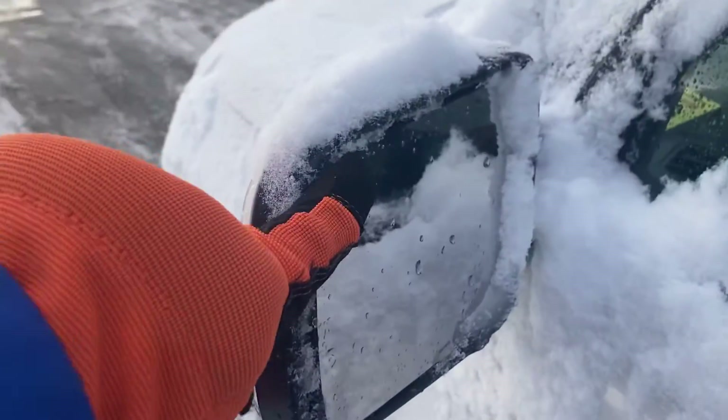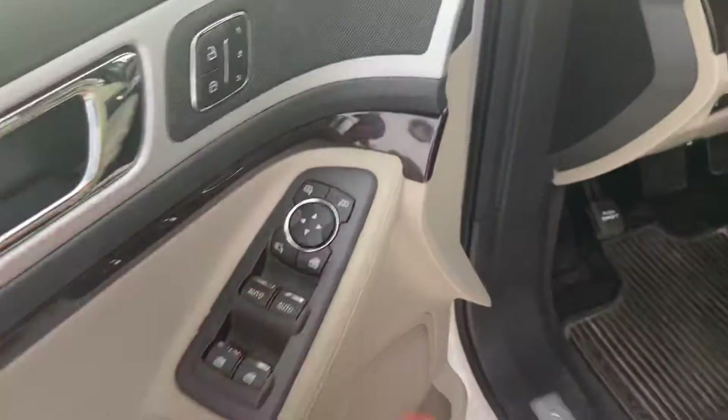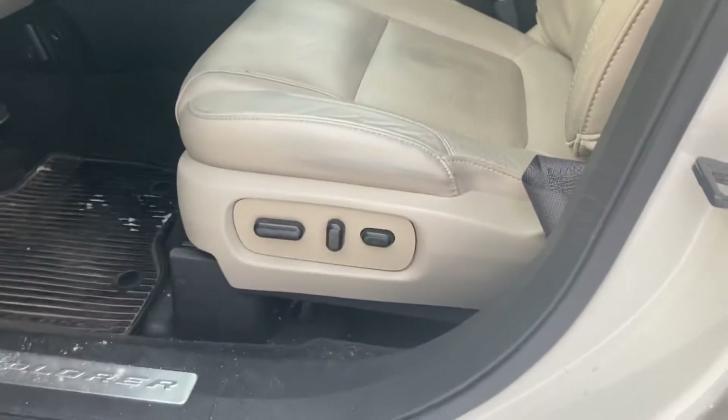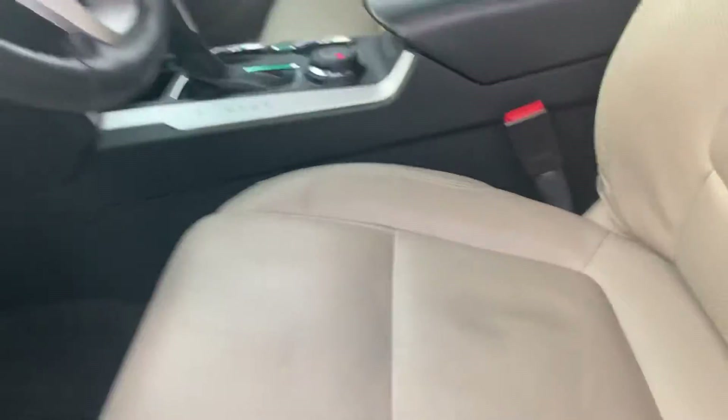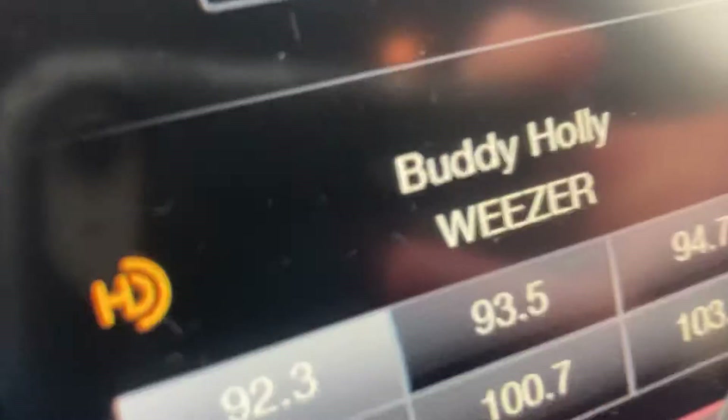This one also has blind spot sensors that show up in the mirror when somebody's in your blind spot so you don't accidentally change lanes. Power windows and locks, power folding mirrors as well, power seat on the driver's side and passenger side, as well as heated and cooled seats in the front and a heated steering wheel, which you can go ahead and turn on.